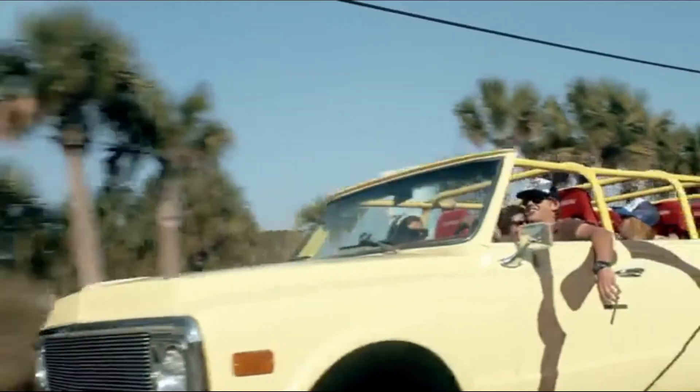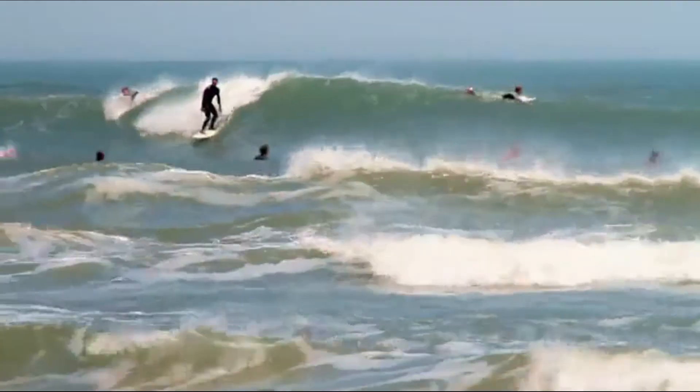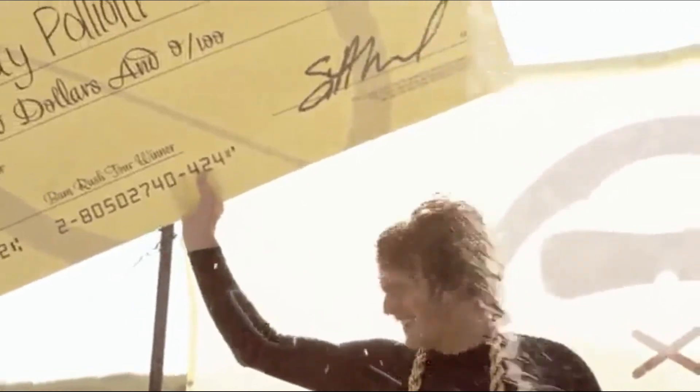This is our truck. We drive it around the country for this thing we call a Bum Rush Tour. We show up unannounced and hold 15-minute contests for whoever is in the water. The winner gets a cheap champagne shower and a thousand bucks.